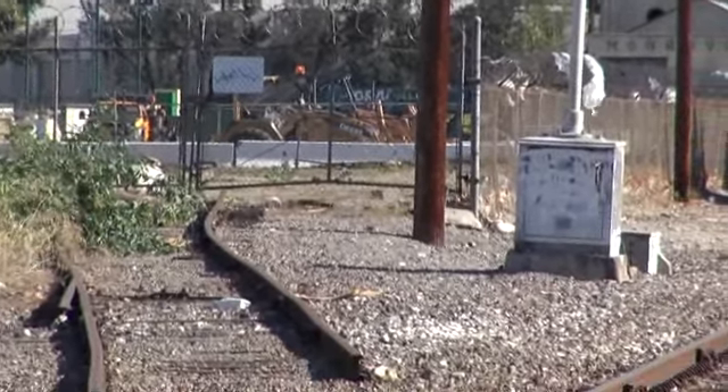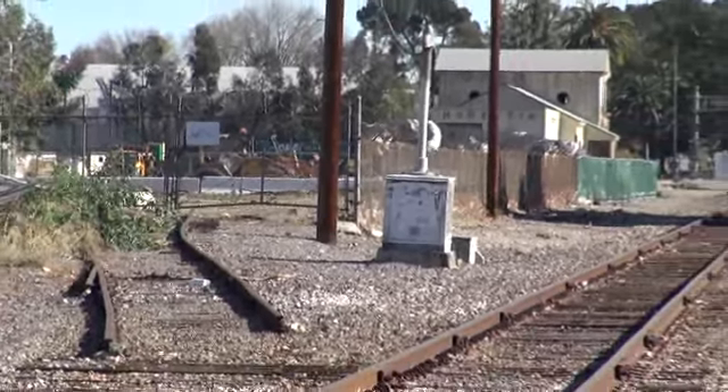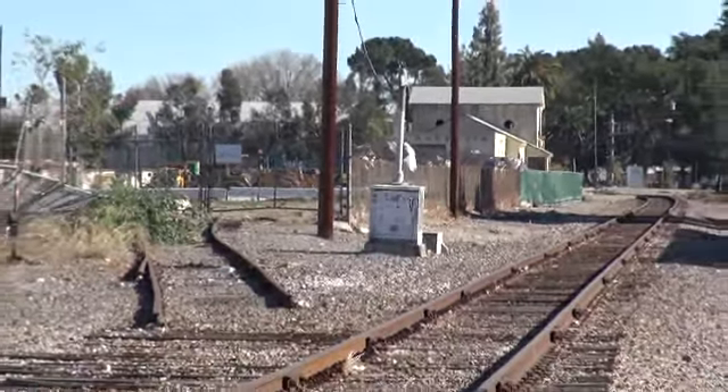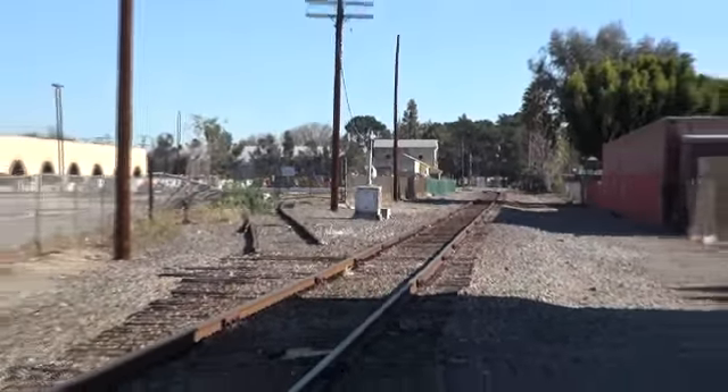Which could have made it a pretty interesting proposition getting in to buy your tickets, having to cross the track on either side. I guess they didn't have to worry about wheelchairs then, huh?